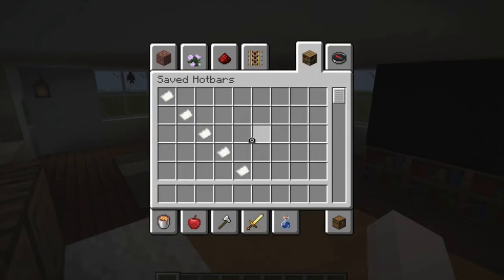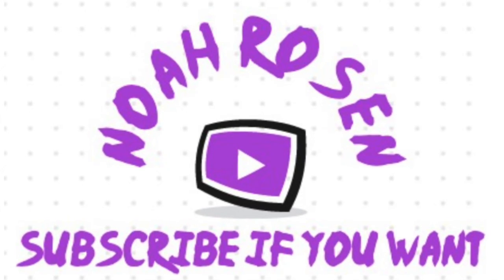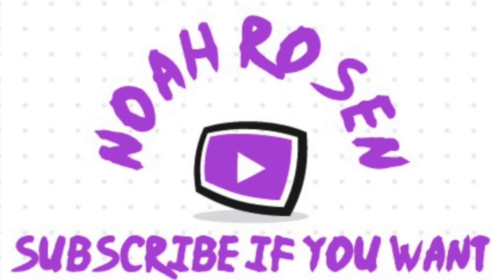And that's it. I hope you enjoyed. Remember just to subscribe to Noah's channel. Goodbye.